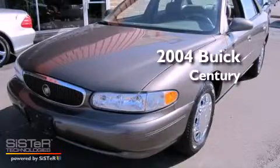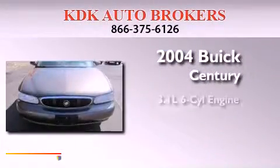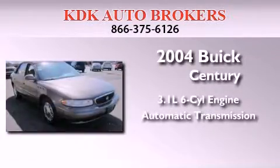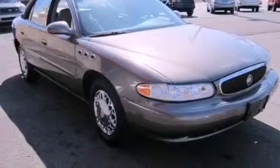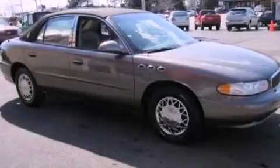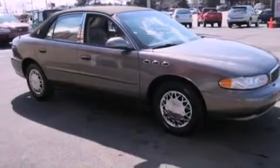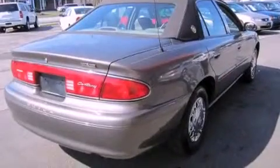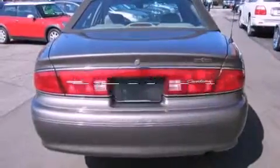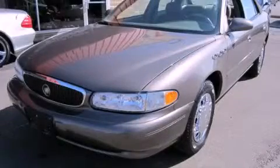This is a 2004 Buick Century. It has a 3.1-liter, six-cylinder engine and an automatic transmission. Features include a CD player, leather seats, a passenger-side vanity mirror, an engine immobilizer theft deterrent system, a passenger-side airbag, and this vehicle has fewer than 67,000 miles on the odometer. Call or visit us right now and arrange your test drive today.